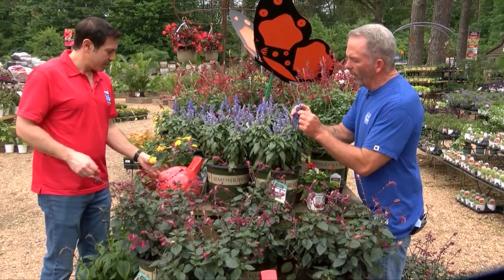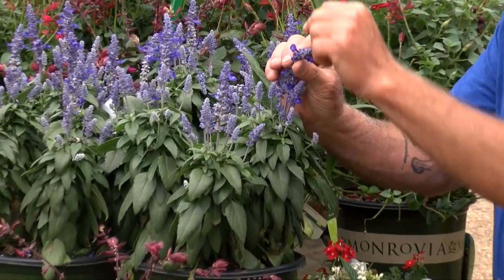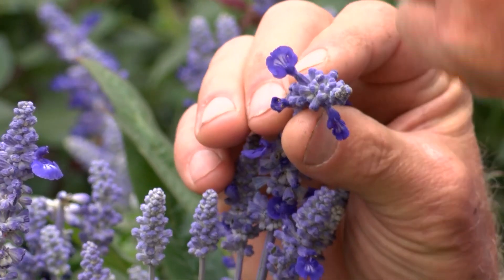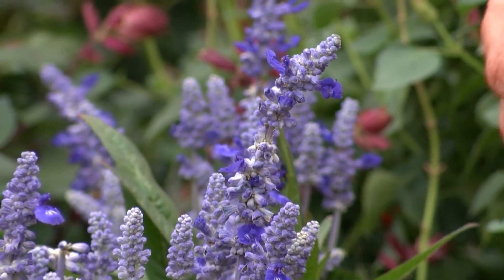If we could zoom in for just a second — it's all about how long the flower is, or the throat of the flower. You can see here on this one, it's maybe a quarter inch to a half inch. That's where the nectar is going to be, down in the bottom. A lot of times people get these big old red flowers thinking it's going to work.